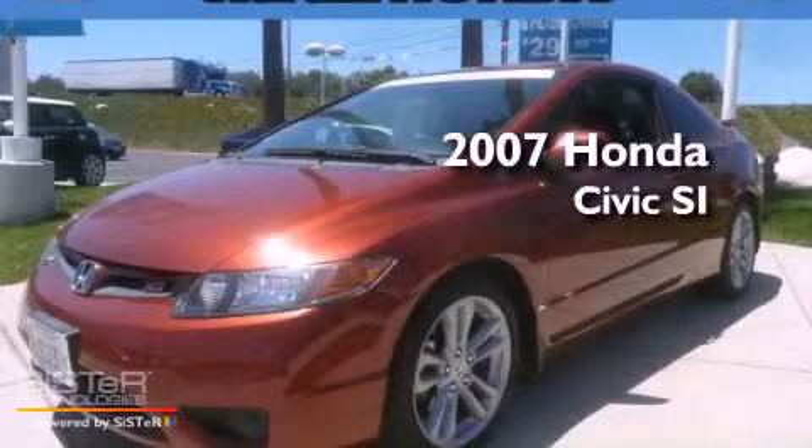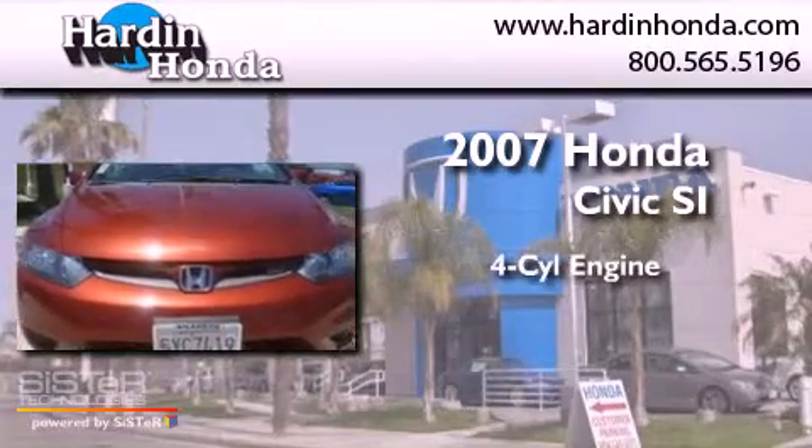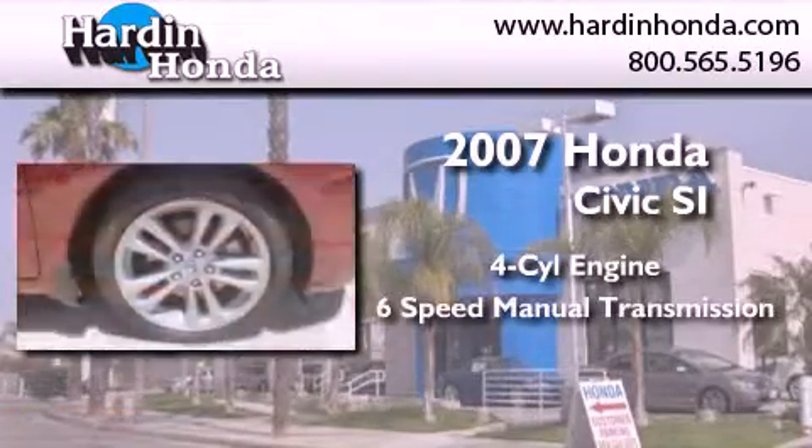This is a certified Breon 2007 Honda Civic SI. It features a four-cylinder engine and a six-speed manual transmission.